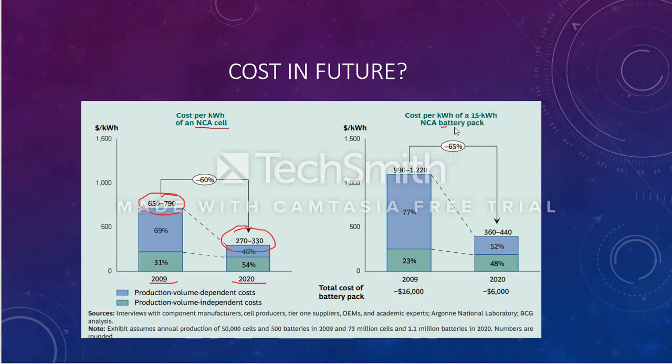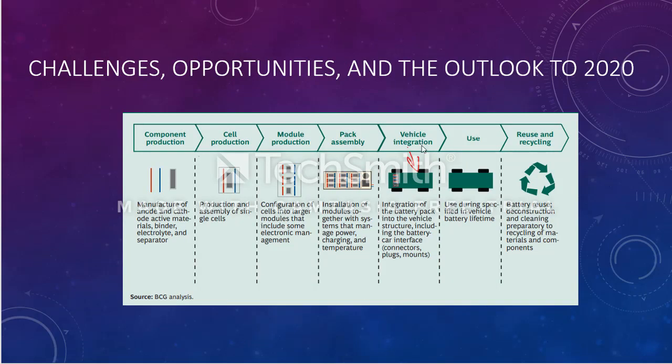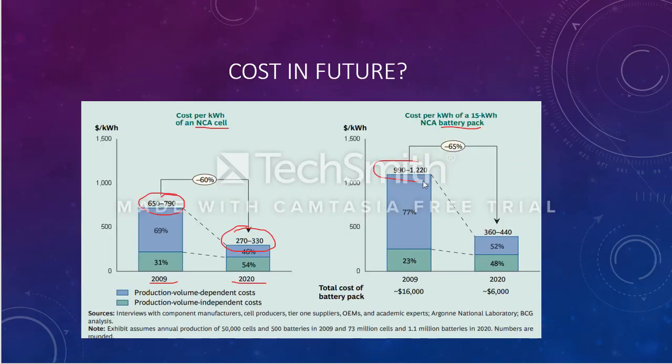For the NCA battery pack — this is just the cell. For the full battery pack, when talking about vehicle integration and pack assembly, the cost in 2009 was $990–$1,220, whereas it has been significantly reduced to $360–$440 in 2020.